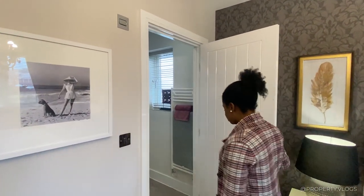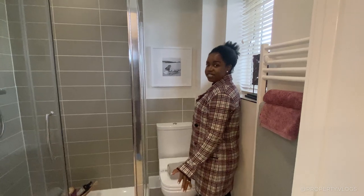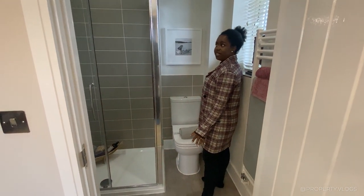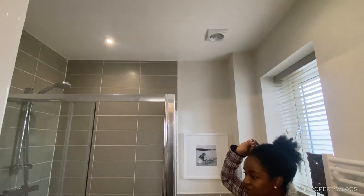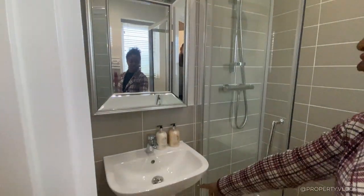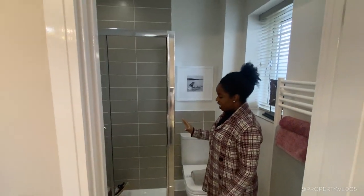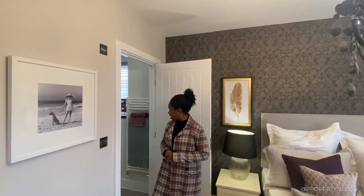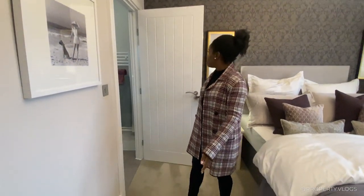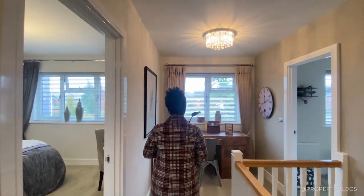A door leads to the ensuite, which has a window for natural ventilation — so it won't get too steamy — as well as a vent, recessed spotlights, a shaver socket, a sink by Fightra, toilet, and a great-sized shower. It's fully tiled floor to ceiling with vinyl flooring, and carpeting throughout the main bedroom. I think this is the primary bedroom.